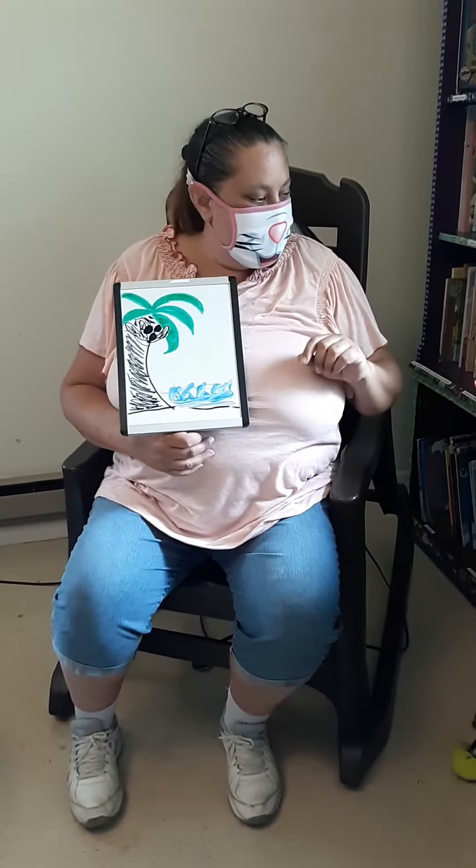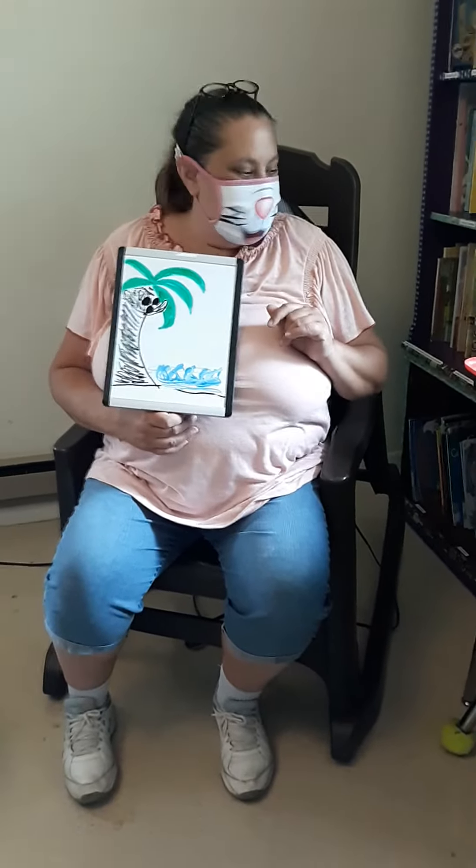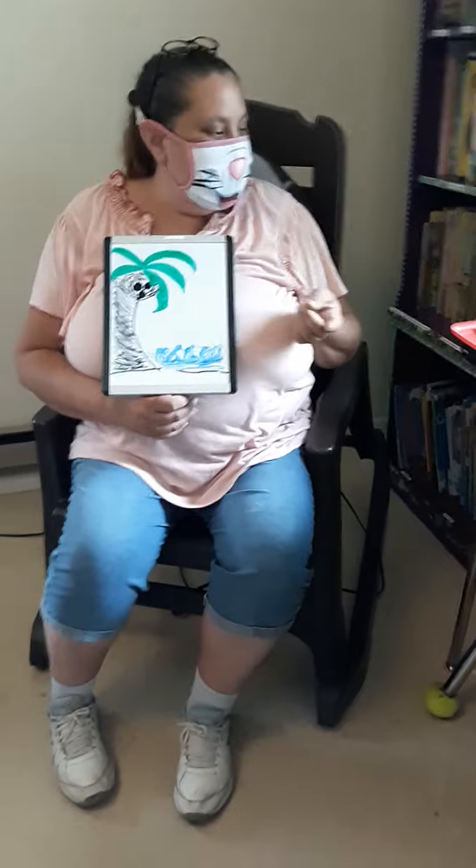Tomorrow is National Coconut Day. It is Tuesday — or, it's the second. I'm sorry, I'm getting my dates mixed up. At any rate,